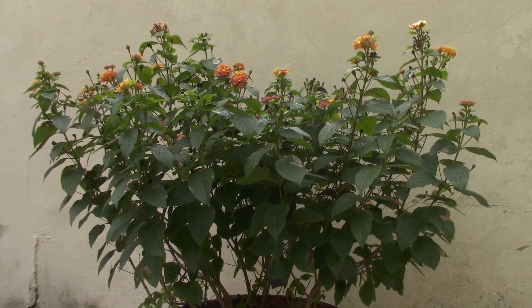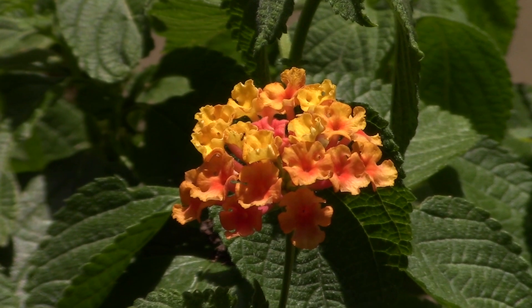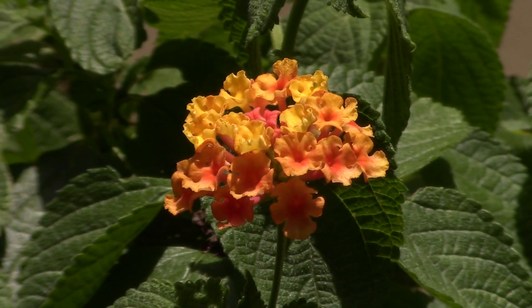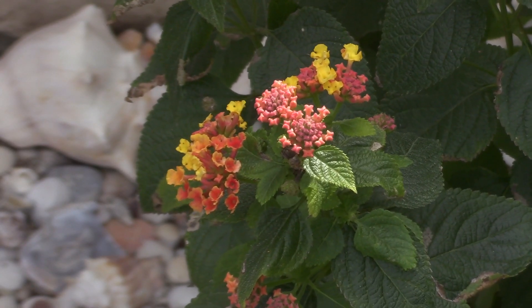This robust evergreen shrub is currently 22 inches tall and 28 inches wide, but they can grow to be 6 feet tall and 5 feet wide. The flowers are a great attraction to many pollinators, like bees, butterflies, and hummingbirds. They also come in a wide array of colors, making the plant a great centerpiece to the garden.